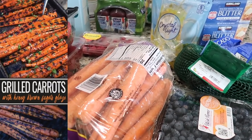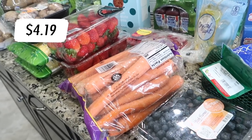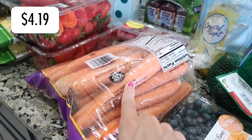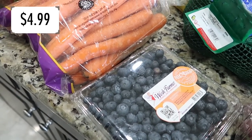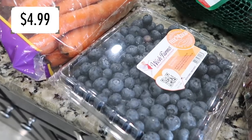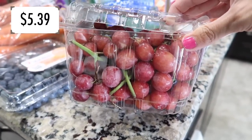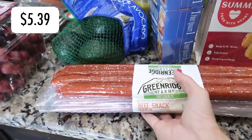Moving on to carrots — another side dish I planned: honey glazed or brown sugar glazed carrots on the grill. I grabbed the big carrots, which I think were more affordable. Also grabbed some blueberries — these looked really good and firm. I might make blueberry muffins or pancakes, but mostly we just snack on them. Same with grapes — these looked supreme, nice and juicy.